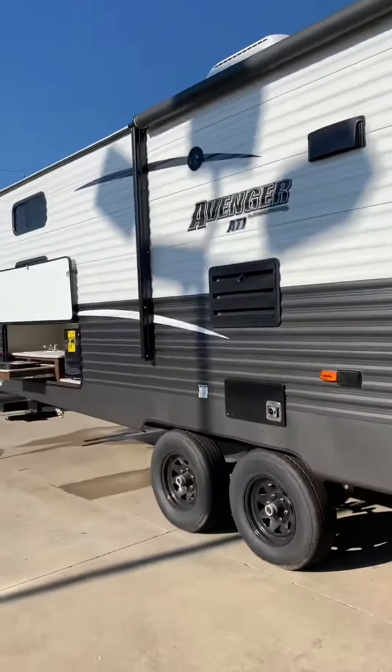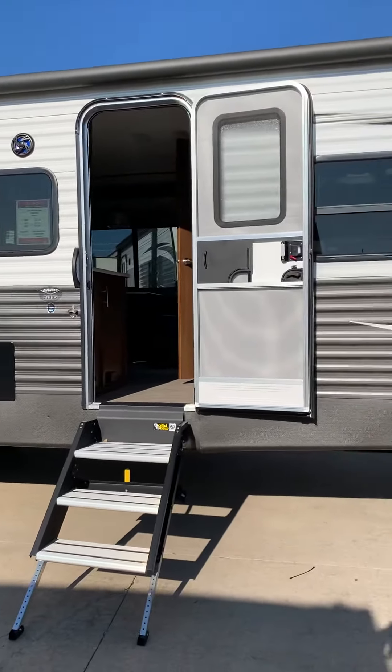This camper is only $20,995. Brand new 2019.